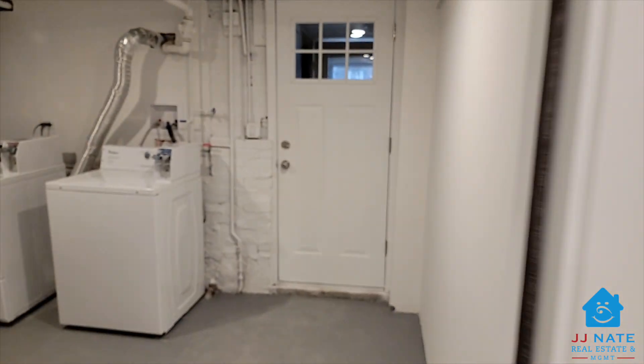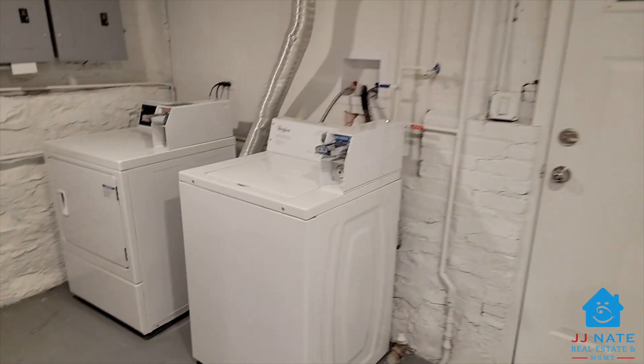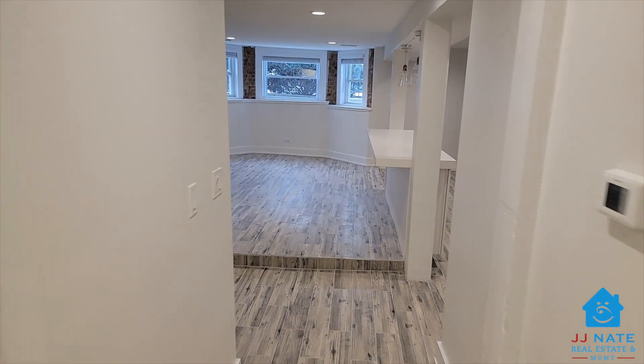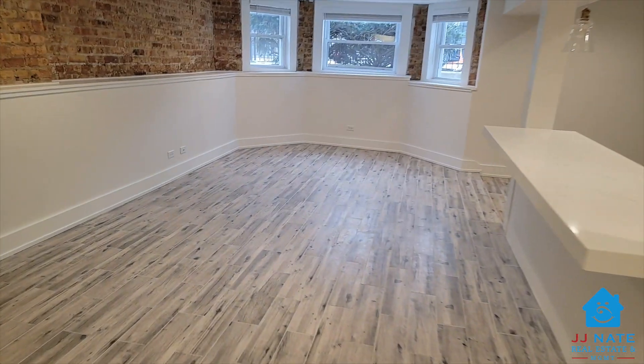Coin-operated laundry is right outside your back door, and just for your unit. Spend some time outdoors with the shared patio space in the back, and with side entrances you'll have a bit more privacy.